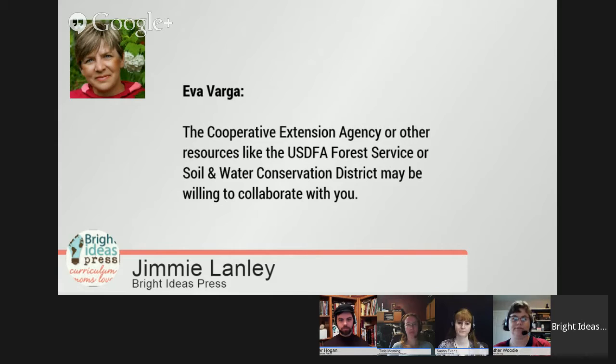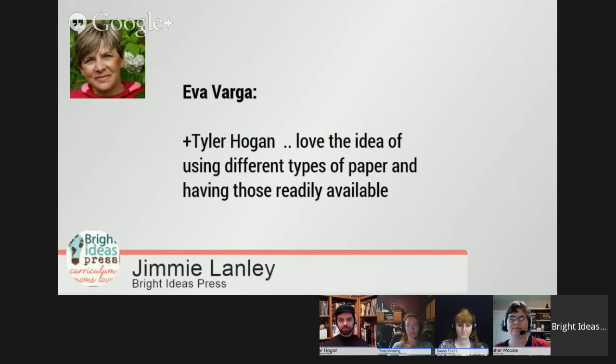Eva suggests checking out the Cooperative Extension Agency or other agencies like the Forest Service, Soil and Water Conservation. Look at your government agencies, state and federal, and connect with them — they have lots of resources that are very underutilized. Eva says she loves the idea, Tyler, of using different types of paper and having those readily available. Love having your comments and questions on the outside — it's very encouraging for us in the Hangout.